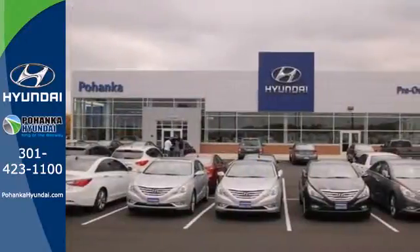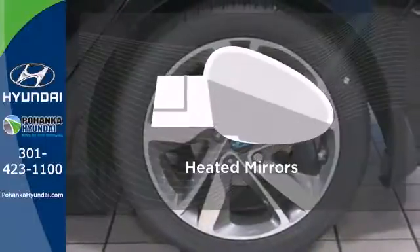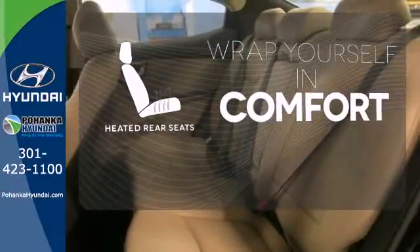Plus, from its comprehensive vehicle stability management system to its six airbags, it keeps you and your passengers safe when you're out on the road. Say goodbye to the frost and never leave your car with the heated mirrors. Ward off the chills for all passengers with the heated rear seats.